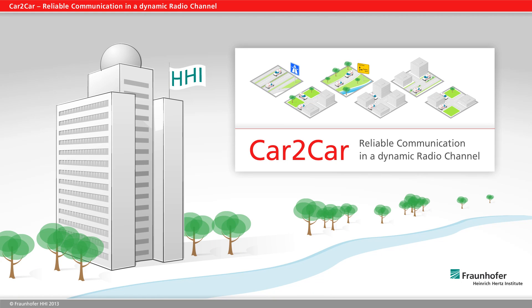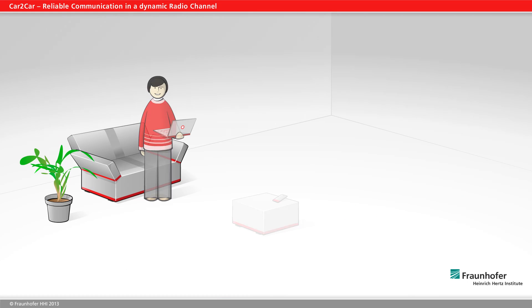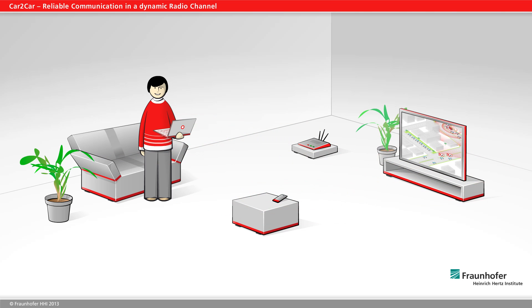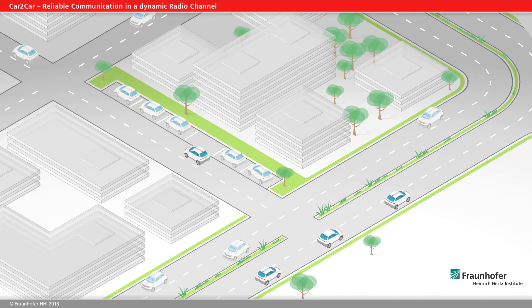Car-to-car, reliable communication in a dynamic radio channel. Wireless communication is now part of our daily lives. Yet up to now, vehicles have mainly relied on integrated sensors, radar, or video to take account of their surroundings.